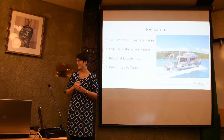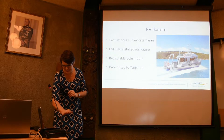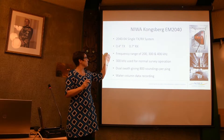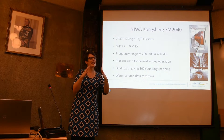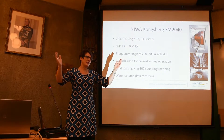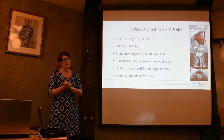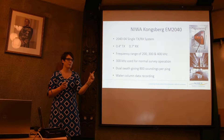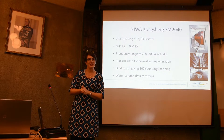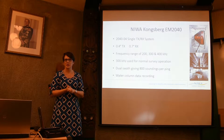The resolution of our data comes down to your transceiver and receiver system. This system features a 0.4 and 0.7 degree beam angle — we send beams down at 0.4 degrees and pick them up from a range of 0.7 degrees. This is currently the highest resolution system on the market. Flume tests show a 16cm box cell size. Obviously that's in perfect North Sea conditions, not quite like New Zealand's oceans, so we market it at a 50cm resolution for this kind of gear.